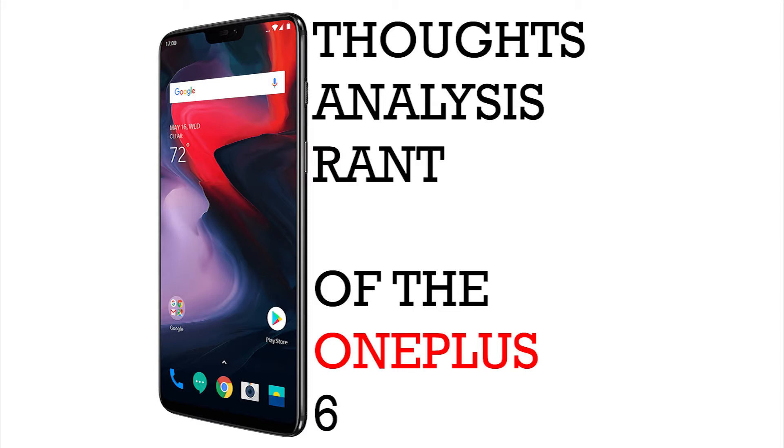They recently announced the OnePlus 6. The biggest takeaway from the announcement is the rising in prices — it is now going to cost $600. Not only that, there is a notch following the trend, which I don't understand. I don't like this trend, I don't like the copycat designs. There is no originality. Where is the 'never settle' phrase here?